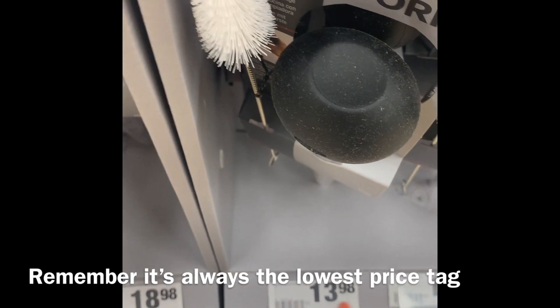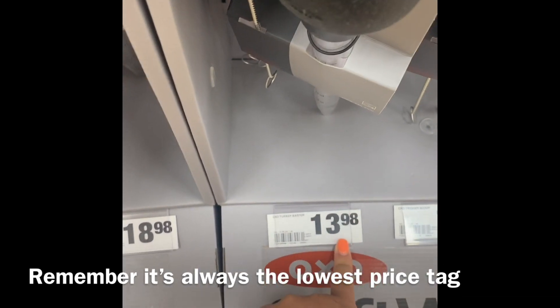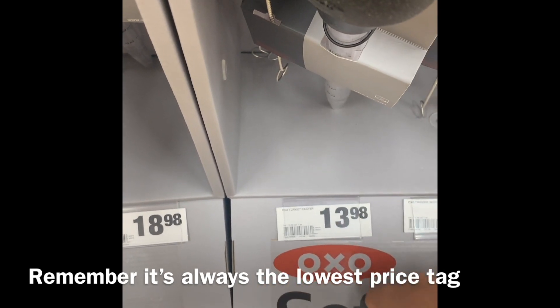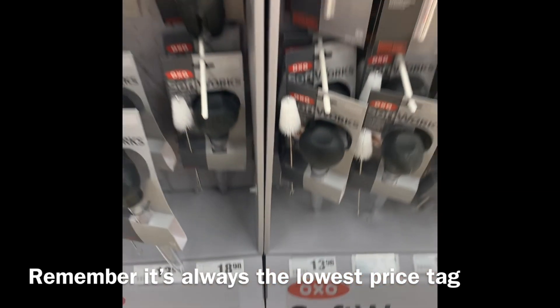Remember, it's always the lowest price. So it will be $13.98 minus $10, meaning you will pay $3.98 plus tax.